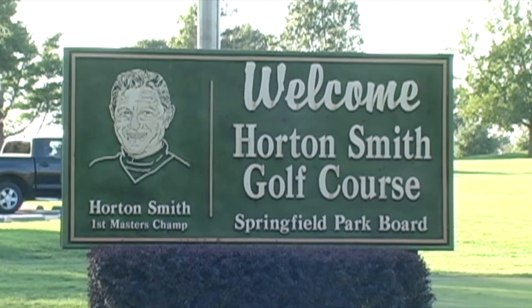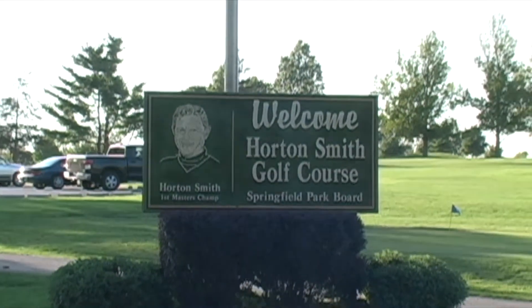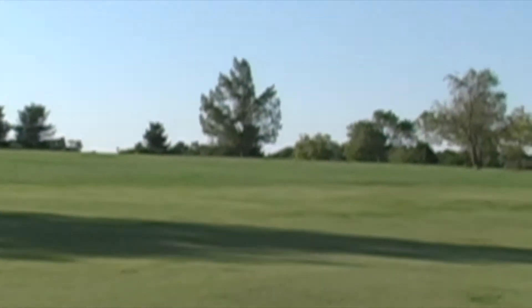At Horton Smith Golf Course, you can play a great game of golf at an affordable price. You can play 9 holes for $13, or 18 holes for $18.